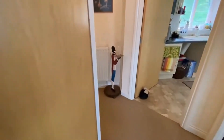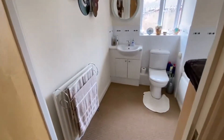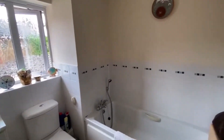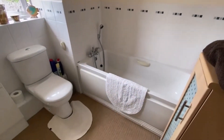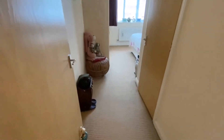A bit further down we have the main bathroom suite — a family bathroom with a modern three-piece suite and a window. It's neat and tidy. The block was actually built around 2003.